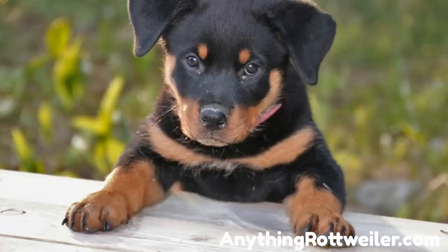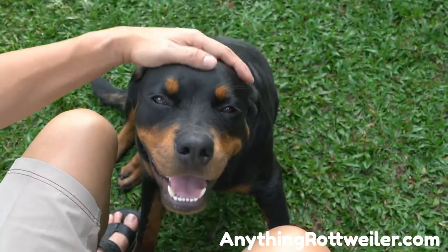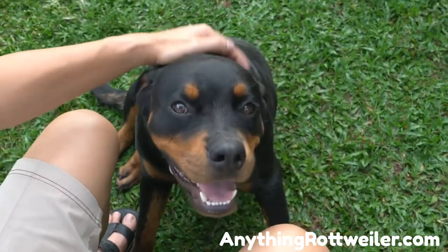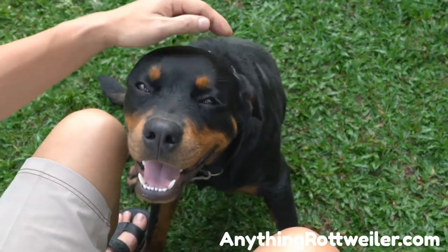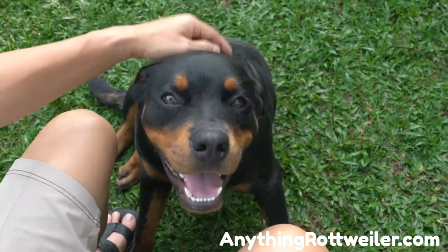Of course, this only applies if the Rottweiler breeder you purchase your puppy from is a reputable breeder — meaning one that prizes producing healthy Rottweiler puppies more than just making a profit. According to the Humane Society of the United States, there may be as many as 10,000 puppy mills in active operation in America alone, with countless more operating outside the U.S. and shipping their puppies into the country for sale. Backyard breeders, the puppy mill's slightly less toxic cousin, abound both in and outside the U.S.